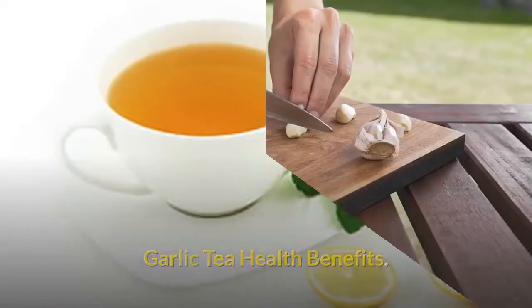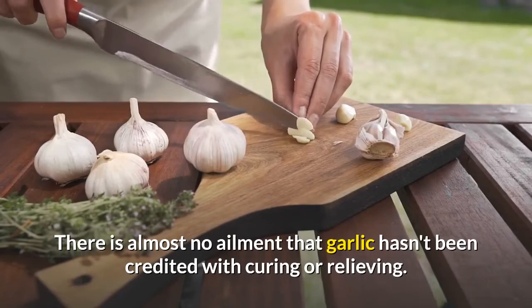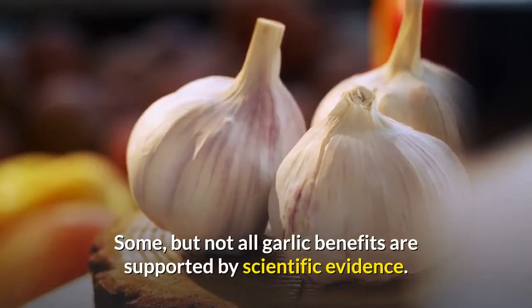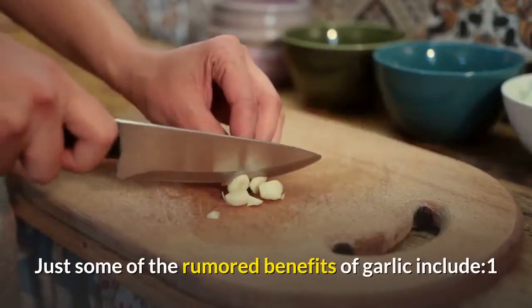There is almost no ailment that garlic hasn't been credited with curing or relieving. Some, but not all, garlic benefits are supported by scientific evidence.